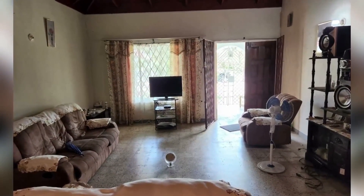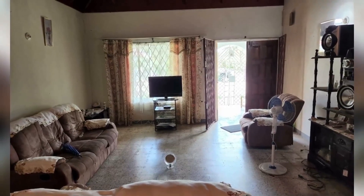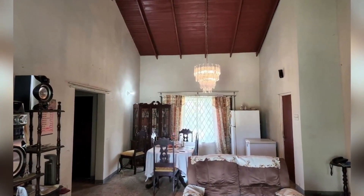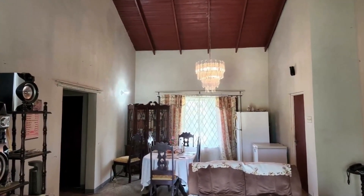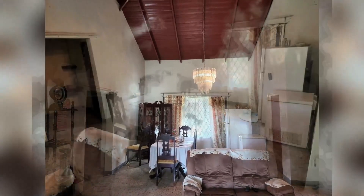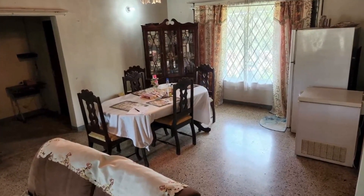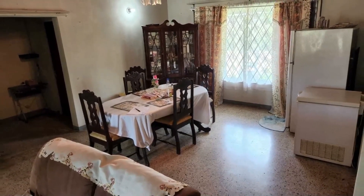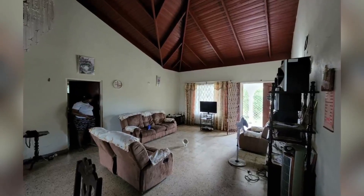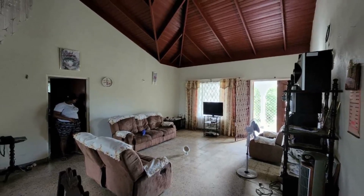Here are the living and dining areas. Beautiful wood finish in the ceiling.